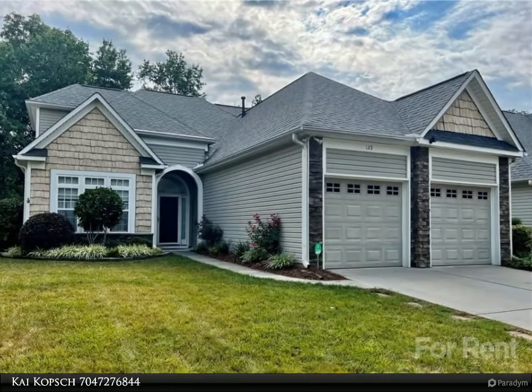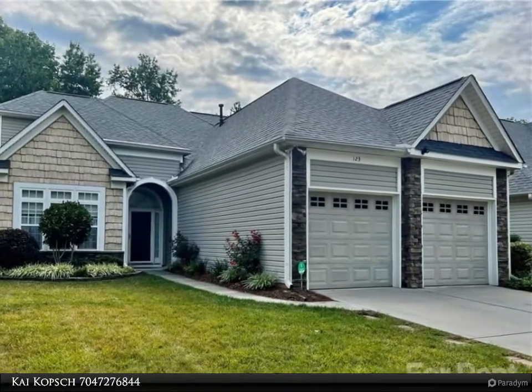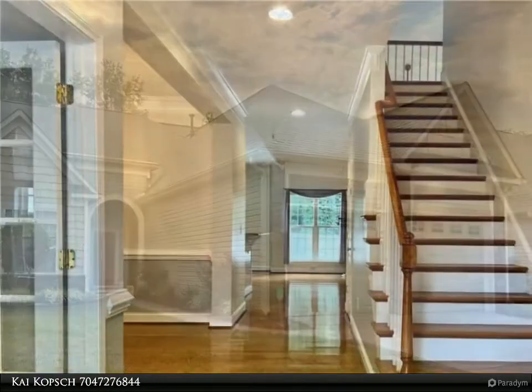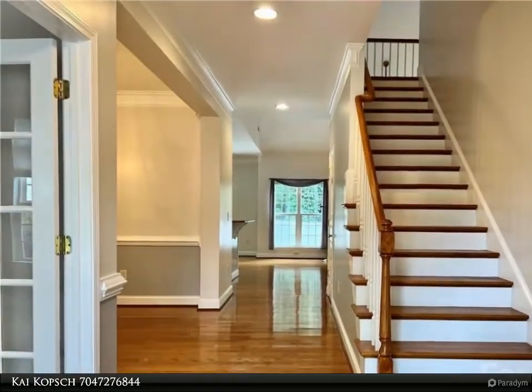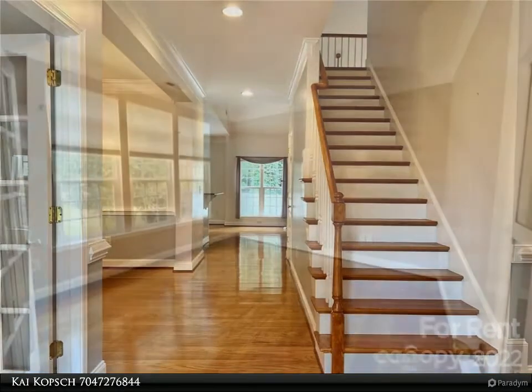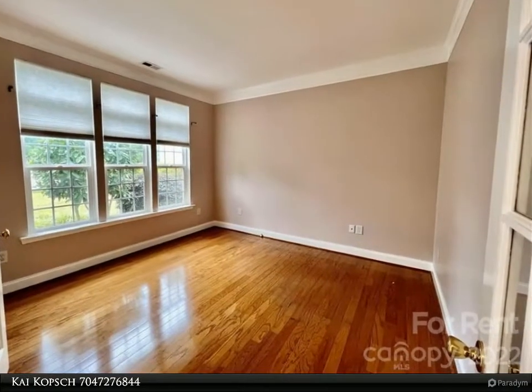This Realty One Group Select property video is presented by Kyle Kopski. Stunning three bedroom, 2.5 bath home situated in a quiet and desirable neighborhood. The spacious master bedroom has ample closet space with an ensuite bathroom and is situated